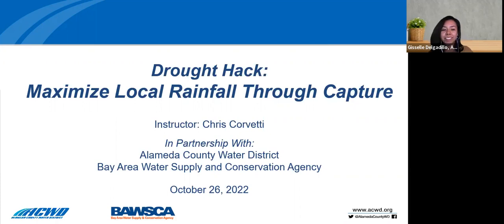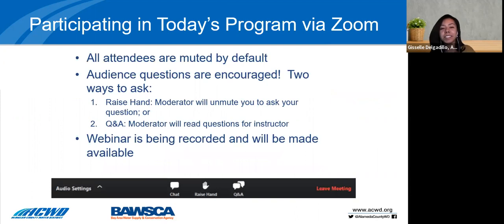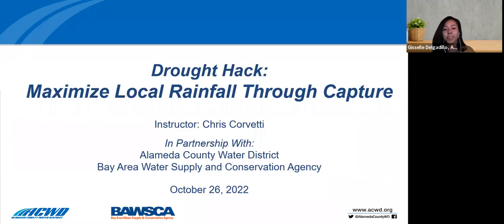Good evening, everybody. Thank you for joining us this evening for our second Fall 2022 Landscape Workshop. My name is Giselle. I'm a Water Use Efficiency Specialist with Alameda County Water District. This workshop is offered in partnership with our agency and the Bay Area Water Supply and Conservation Agency. Today's workshop will be about capturing rainfall and different ways for doing that. We hope you'll find this informative and helpful.